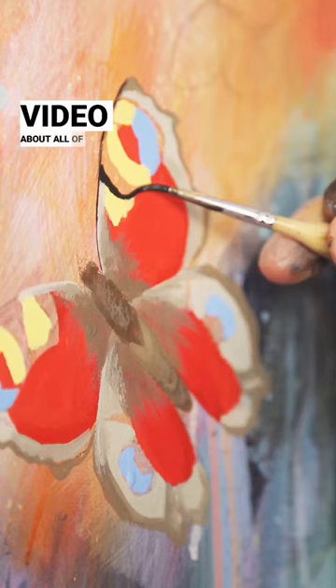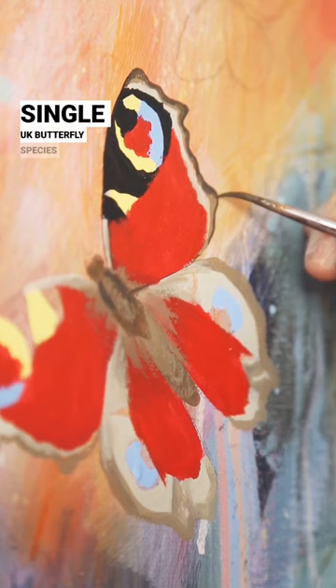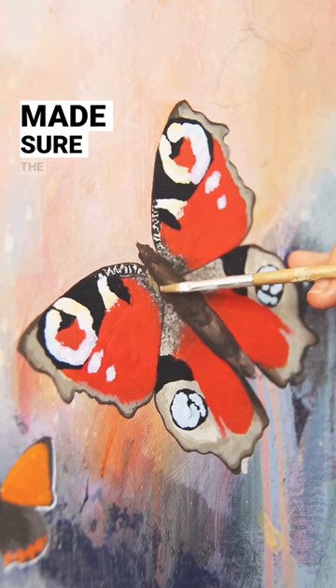Basically I'm painting every single UK butterfly species in all the different colours, in different styles, and I've even made sure the sizes are accurate. That means I'm working from about 80 different reference photos on a digital screen.